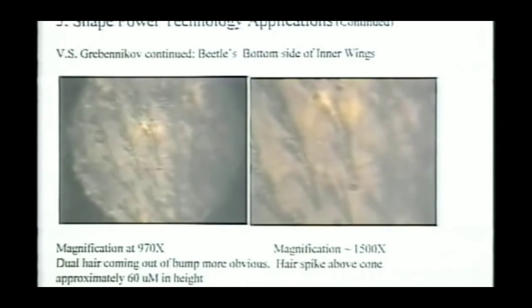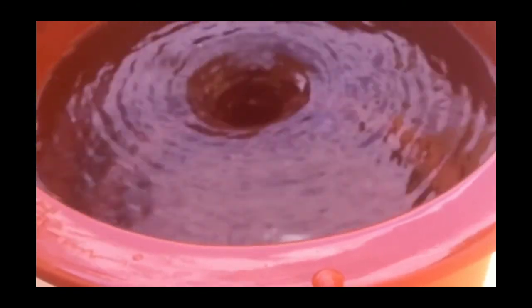They look like hairs or fibers that grow out of the center of these hexagonal cells. This harkens back to my basic shape power discovery — each one of these, because of their shape going down to a point, is creating a magnetic field. And remember, a magnetic field is a rotating piece of vortex in the ether.